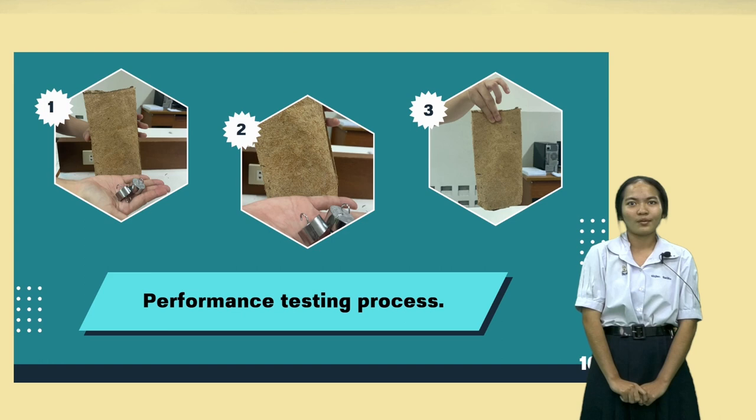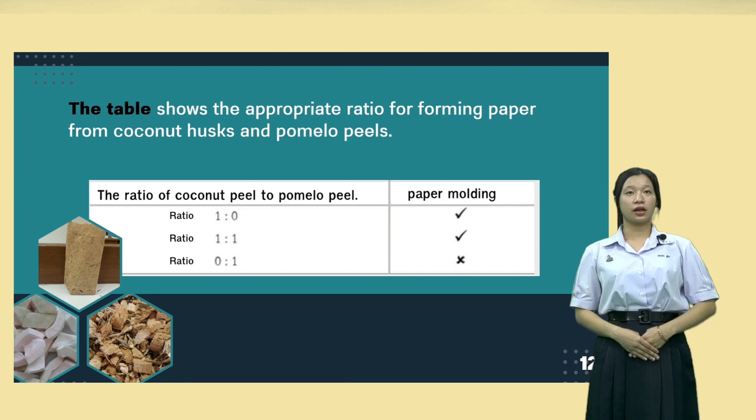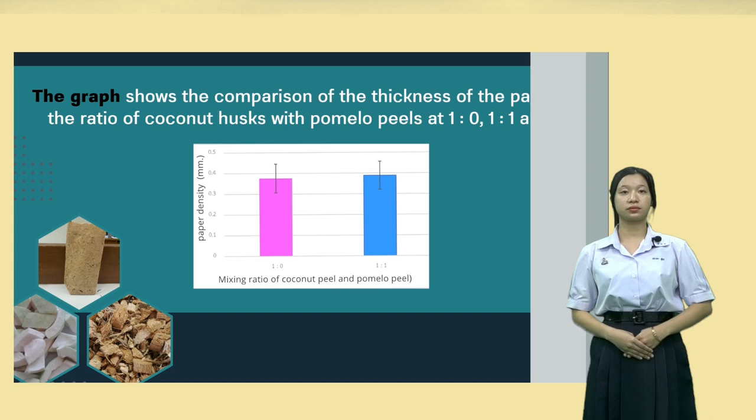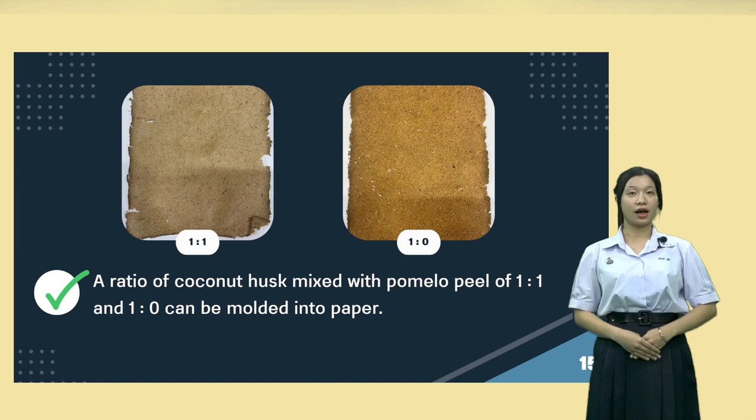Results: The table shows the appropriate ratio for forming paper from coconut pulp and pomelo pulp. The graph shows the comparison of the thickness of the paper with ratios of coconut pulp to pomelo pulp of 1 to 0, 1 to 1, and 0 to 1. Conclusion: A ratio of coconut pulp mixed with pomelo pulp of 1 to 1 and 1 to 0 can be molded into paper. A ratio of 0 to 1 cannot be molded into paper.